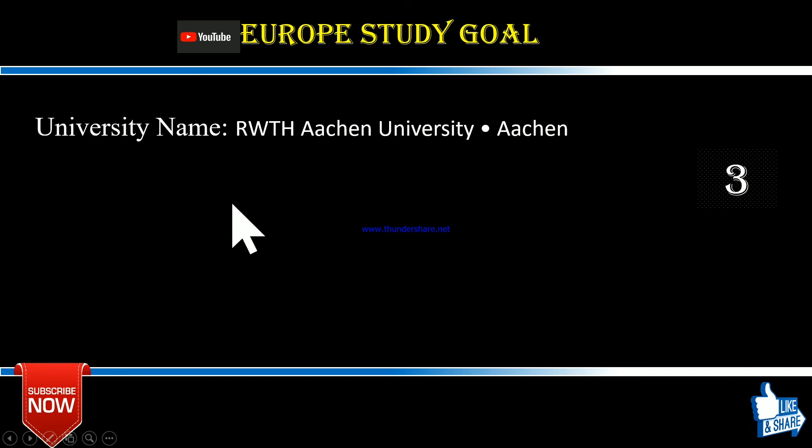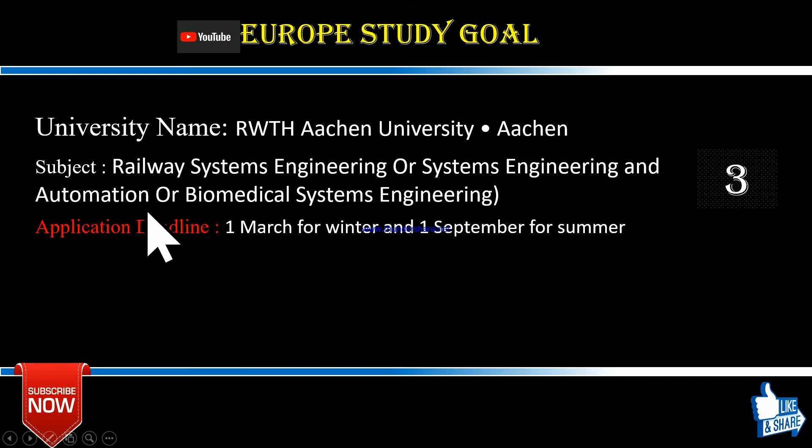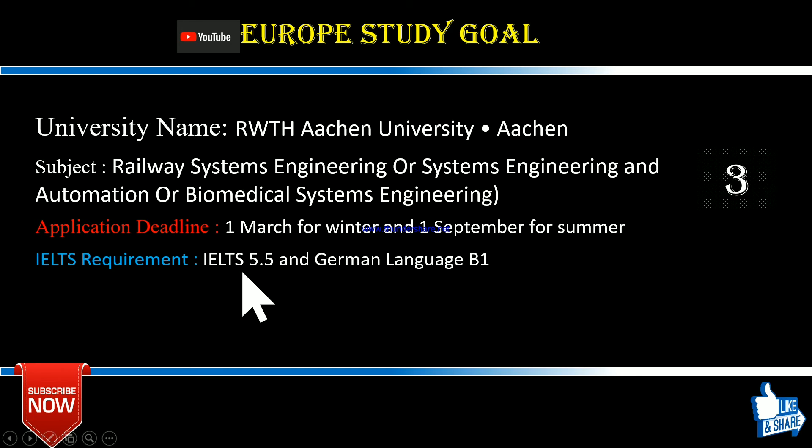Number three is ABIHA Aachen University, located in Aachen. They are offering three subjects: the first is Railway and Systems Engineering, the second is Systems Engineering and Automation, and the third is Biomedical Systems Engineering. The application deadline for the winter semester is 1st March, and for the summer semester it is 1st September. For the next summer session 2021 you can apply soon.